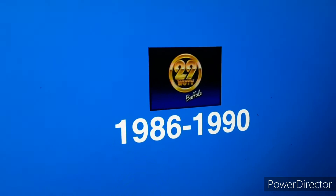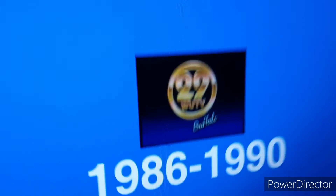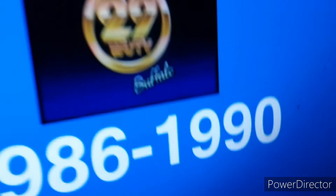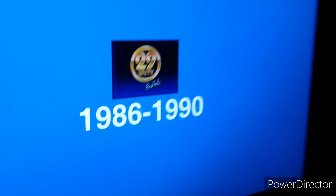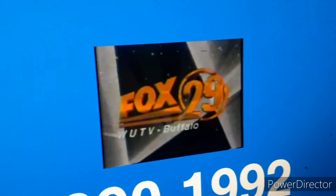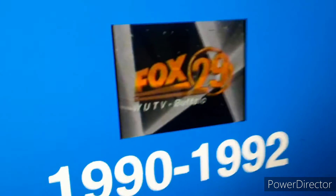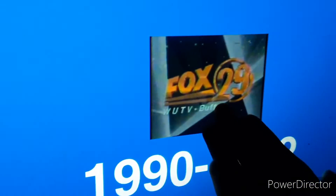1986 to 1990: the same thing as mentioned earlier but it's in a circle, with WUTV Buffalo. 1990 to 1992: a completely new design that features the 1986 Fox logo. The 29 in a circle, a completely new style, and WUTV Buffalo.